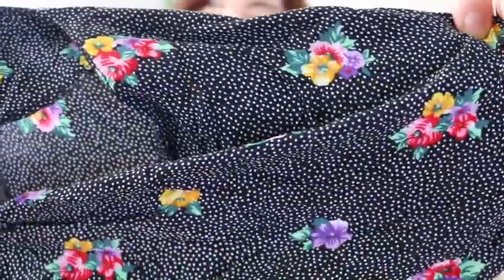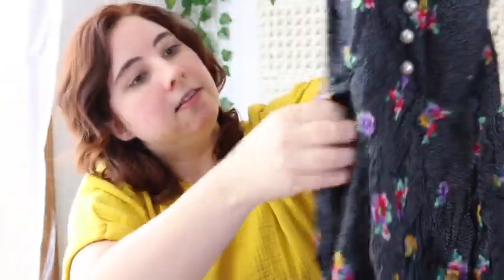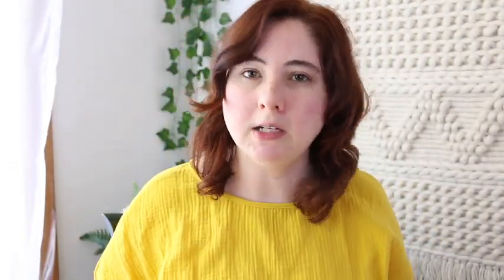This one I might wait on until next year — it's a rayon dress that needs to be steamed. I really liked the print, and it buttons down the front with ties in the back and an A-line skirt. If I put it in, probably $18.